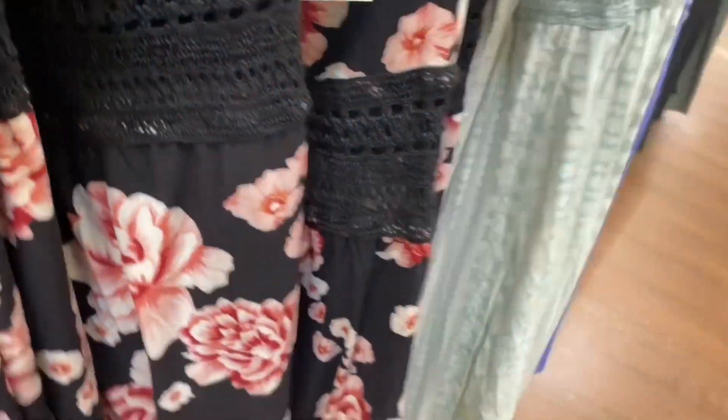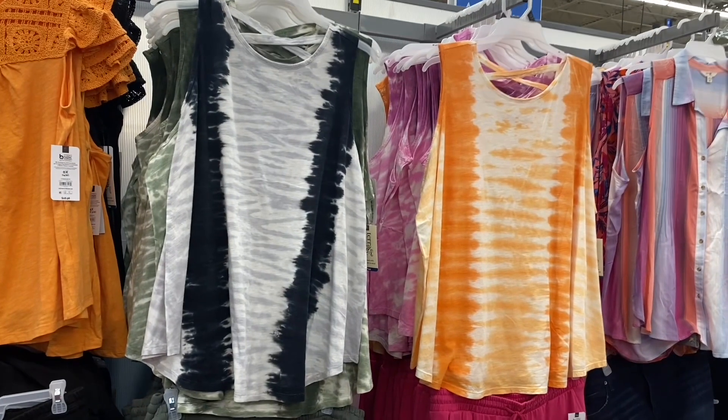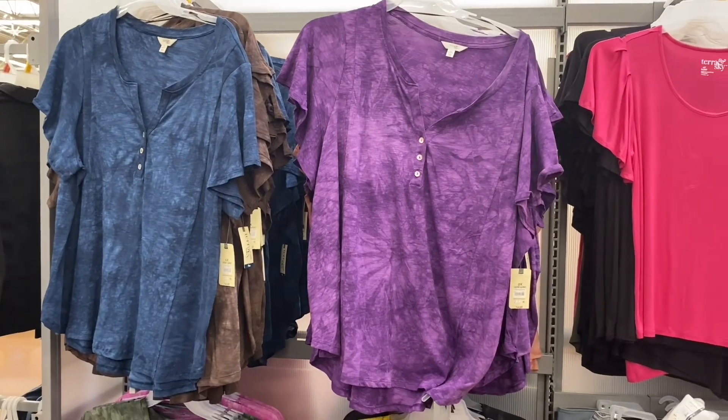These tie-dye tank tops come in pink, orange, and black — now they have a fourth color: green, the same shade as the other items. They have matching pants to go with it.